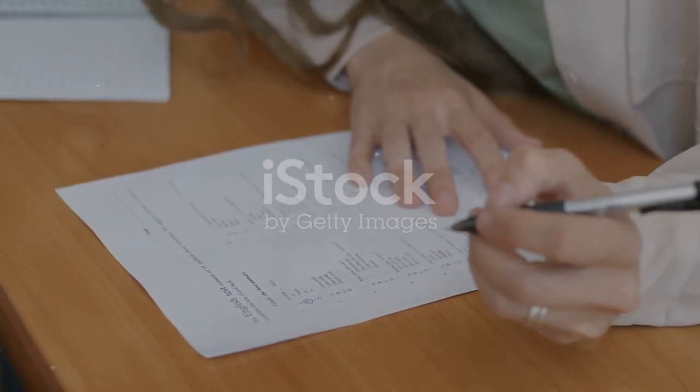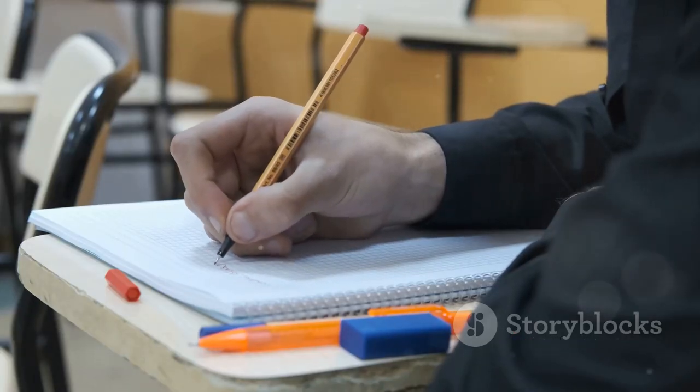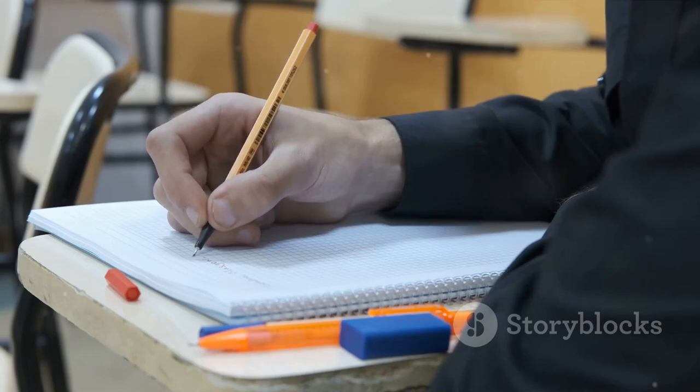To master writing skills, practice writing essays, reports, and letters within the time constraints of the exam. Focus on structuring your writing logically, with clear introductions, body paragraphs, and conclusions. Use a wide range of vocabulary and grammar structures to express yourself effectively.